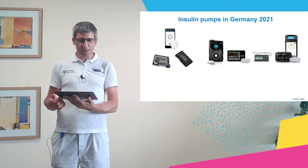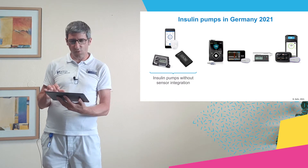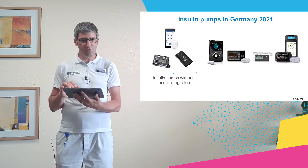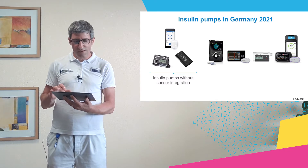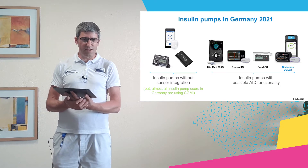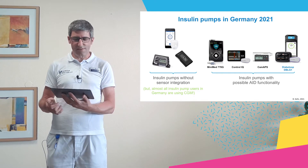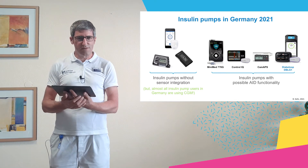So I tried DBLG1. In Germany in 2021, we have meanwhile more pumps with possible AID functionality than without sensor integration. Almost all of our patients with type 1 diabetes, and especially those on a pump, have a CGM — a sensor — and there is no reason not to combine pump and sensor. I am convinced that in a few years we will have only pumps with sensor integration.